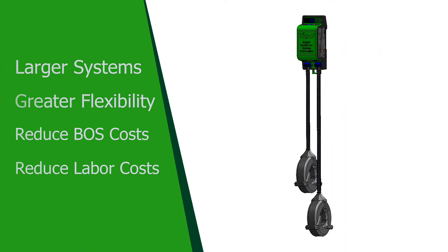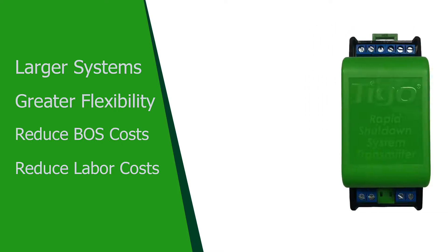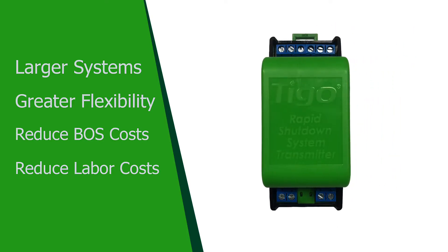This new innovation allows installers to design larger systems with greater flexibility, reduce balance of system costs, and reduce labor costs. Let's take a look at the hardware to see how it works.